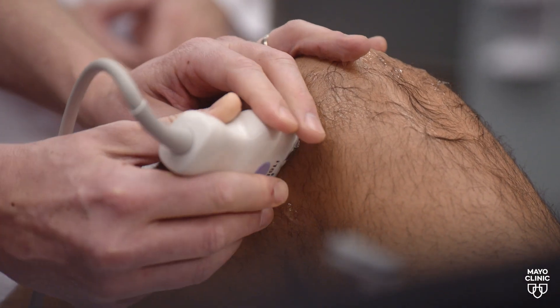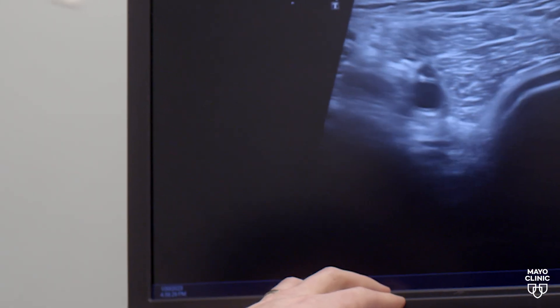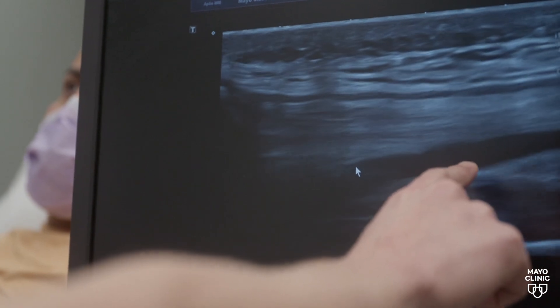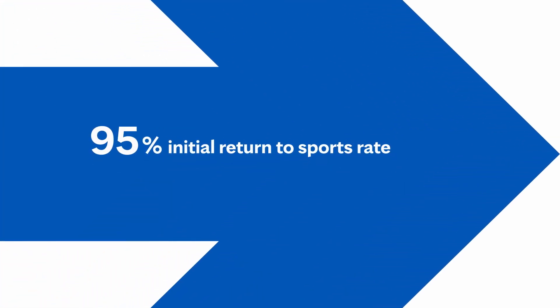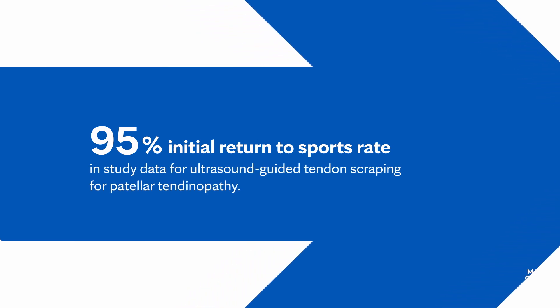We've been involved in innovating new treatment options for patellar tendinopathy and Achilles tendinopathy. Some of those procedures include what's called a tendon scraping, where we can reduce the painful signal from little abnormal nerves that grow into the patellar tendon. With that, we're able to take a traditional surgical recovery of several months down to a couple of days to a couple of weeks, which allows our athletes to return to their sport the same season.